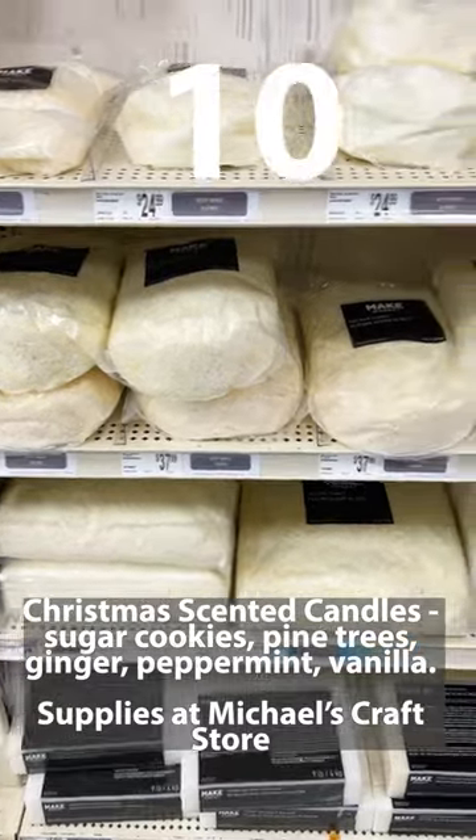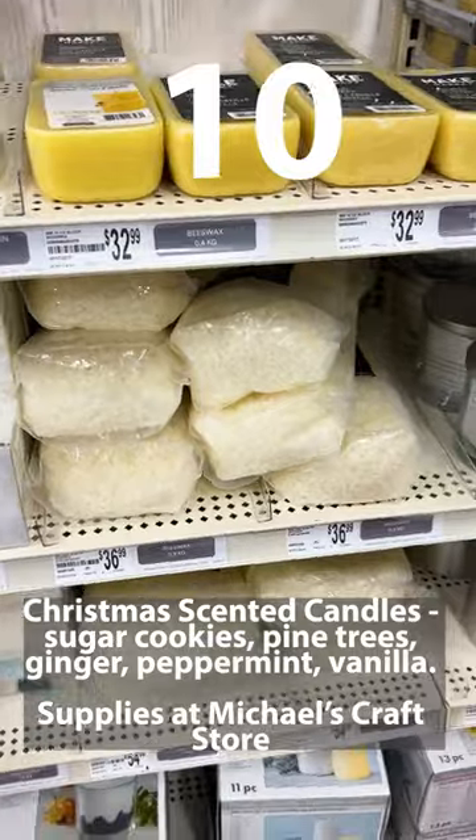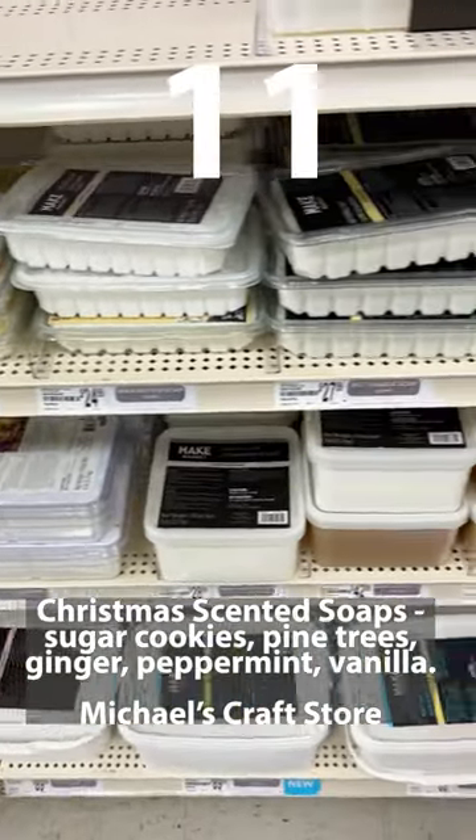10. Our local Michaels now carries lots of candle making supplies, so Christmas scented candles. 11. Christmas scented soaps.